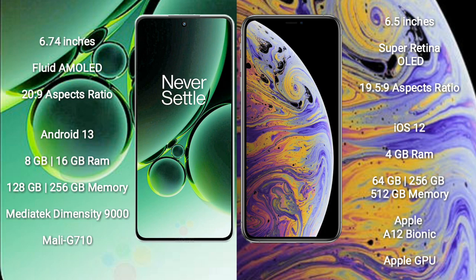The iPhone XS Max comes with 4GB RAM and 64GB, 256GB, or 512GB internal storage, powered by the Apple A12 Bionic processor with Apple's graphics GPU.